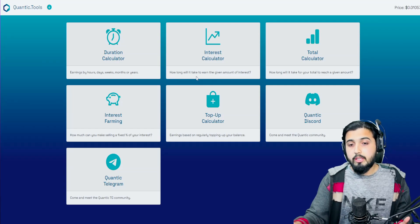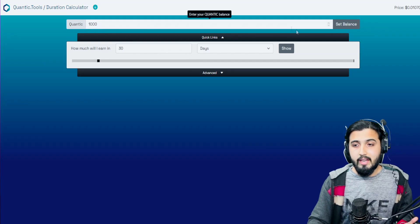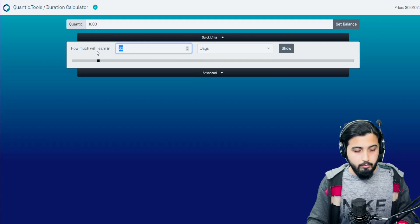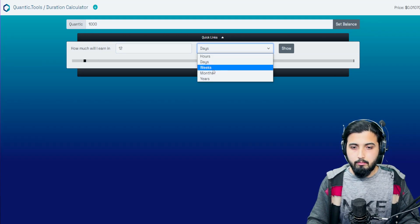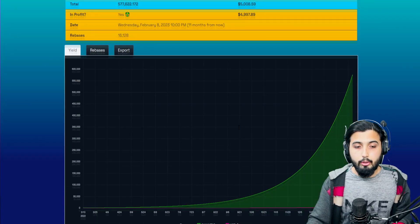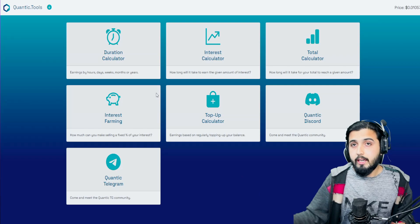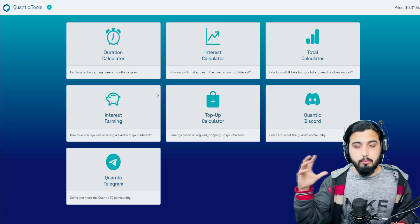There's also an interest calculator showing how long it will take to earn a given amount of interest, a total calculator, an interest farming calculator, and a top-up calculator for earnings based on regularly topping up your position. You can get all these tools and calculators and just input an amount — for example, 1,000 Quantec tokens — and see how much you'll earn in 30 days, or in 12 months. It shows the entire projected earnings. They have different calculators depending on your mindset, whether you have a specific target amount or are just taking a general look.